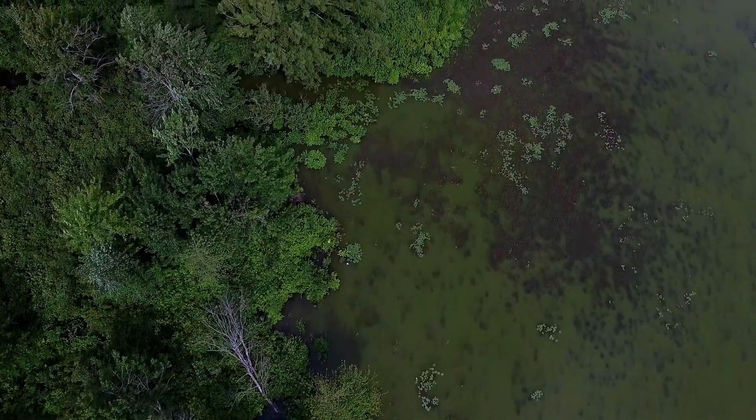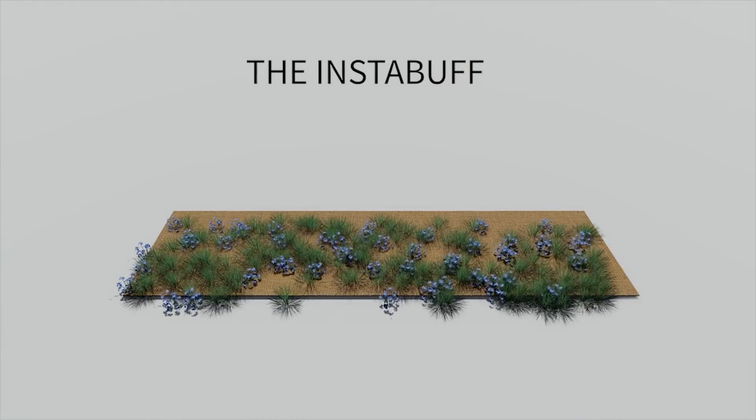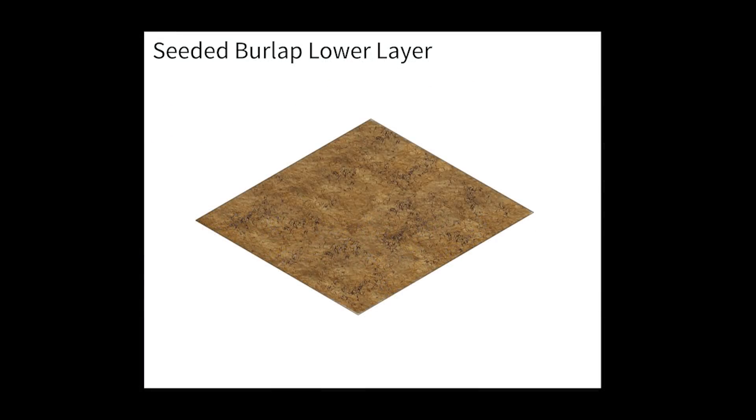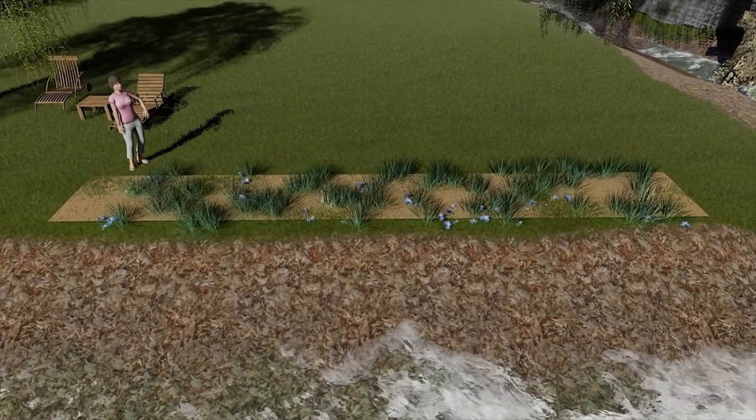What we've set out to do with the InstaBuff is to create a mat that would more easily install a vegetated buffer — one that's more effective at taking up the pollutants that cause algae blooms. The mat we've developed has a couple different layers. The first layer is burlap, seeded with plants that are low growing and good for taking up phosphorus runoff and slowing down sediment.